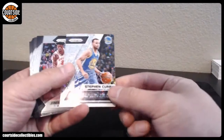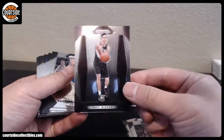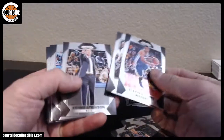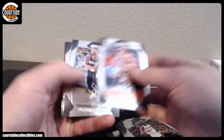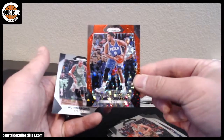Alright, we got Steph Curry, Zach Collins faded, Jeff Hornacek, Kemba Walker, that is MKG, and a red is Jaleel Okafor red.